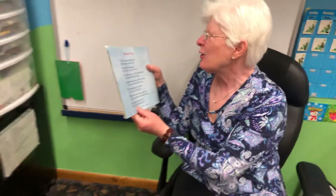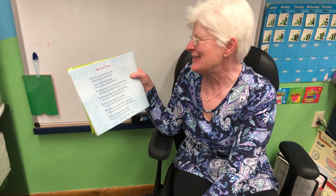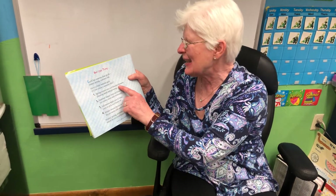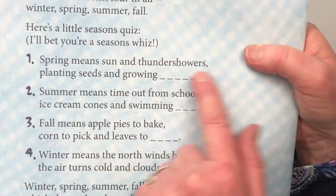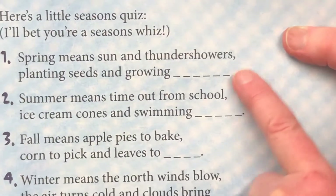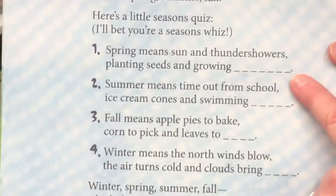There are some spring riddles — I wonder if you can guess them. Earth has seasons after all: winter, spring, summer, fall. Here's a little season quiz; I bet you're a season whiz. Number one: spring means sun and thundershowers, planting seeds and growing. What could it be? Something that rhymes with showers. Do you think it might be flowers? I bet it is!